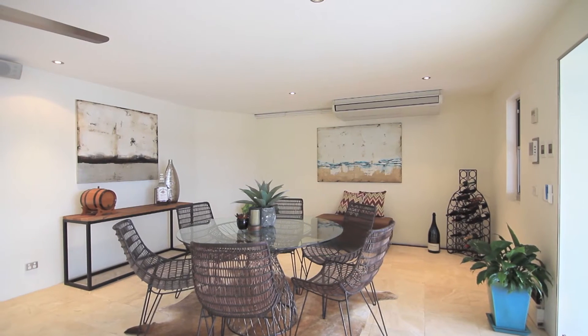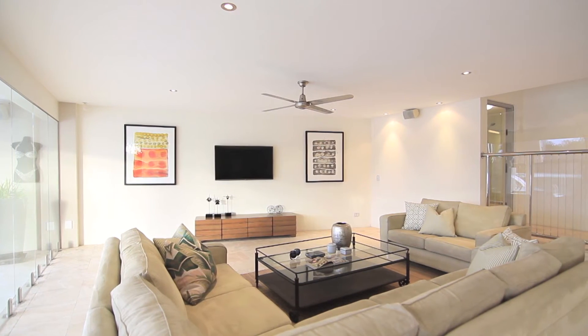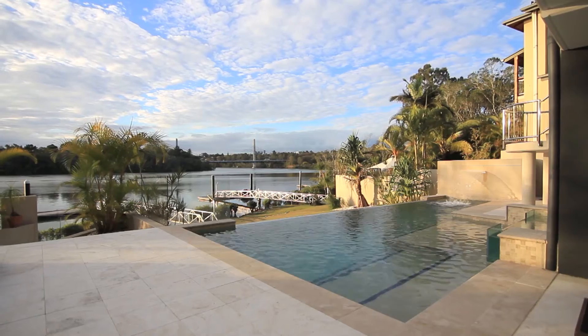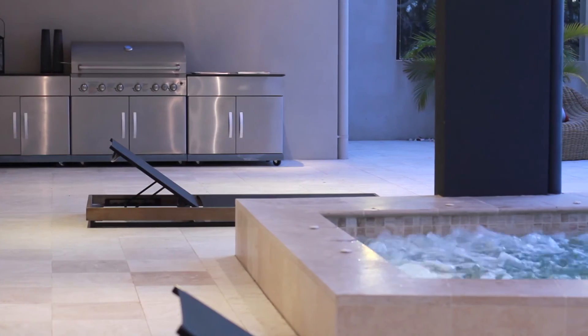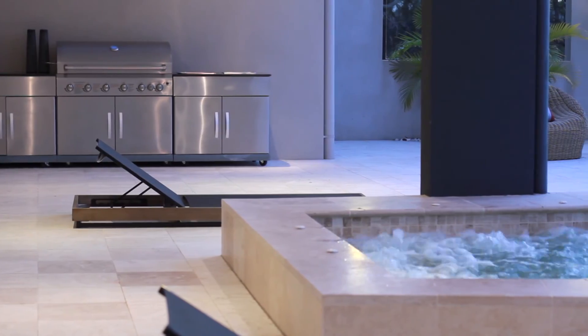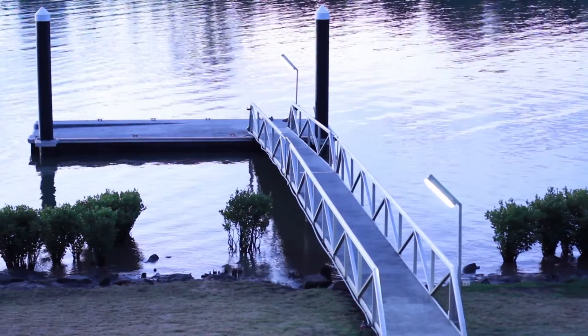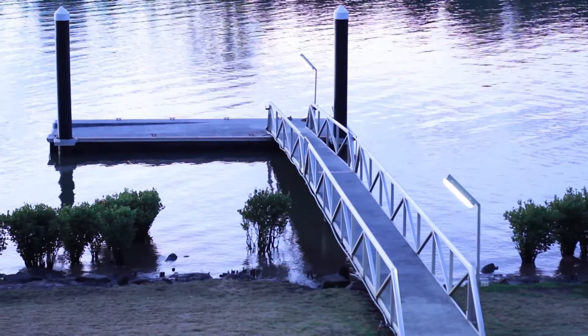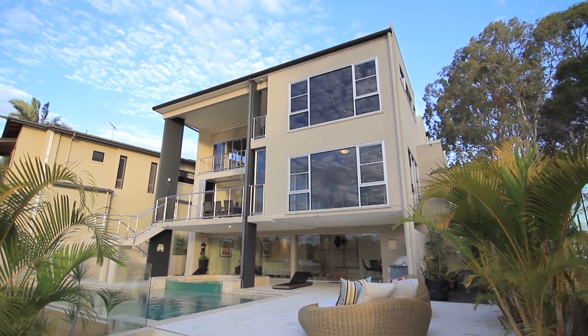The lower level has been created with entertaining in mind, with both indoor and outdoor entertaining spaces flowing beautifully to the architecturally designed saltwater pool with heated spa, through to the 10 metre by 3.5 metre pontoon creating the ultimate water paradise. The large indoor space with full glass backdrop gives you the perfect vantage point to enjoy all that is on offer.